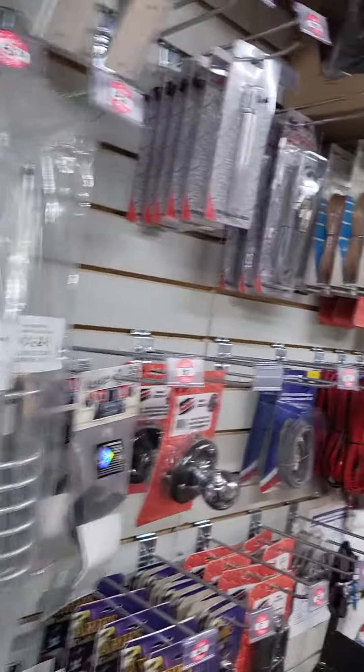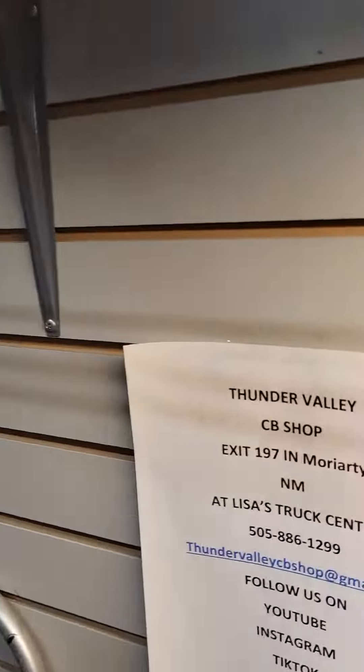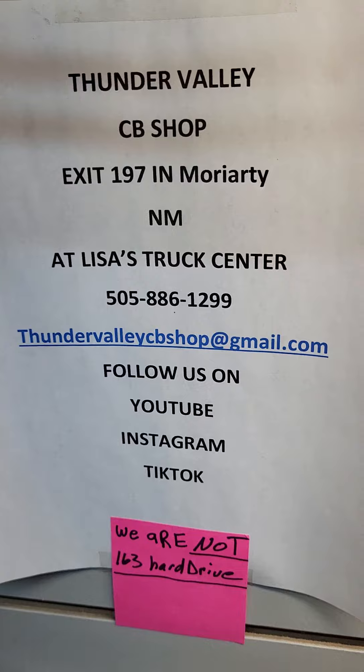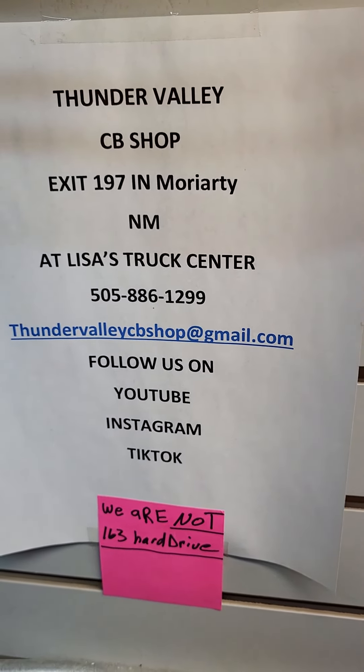Magnet mounts for all the pilot cars, 102 whips. We're in Moriarty, New Mexico, Leases Truck Center, exit 197. Our phone number again is 505-886-1299. Thank you all for watching, stay safe, have a good day, God bless.